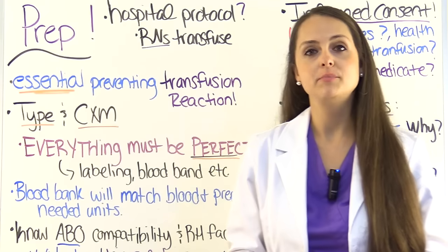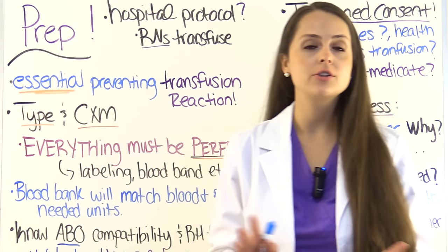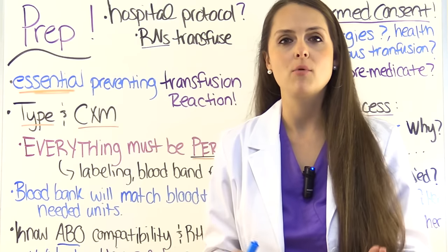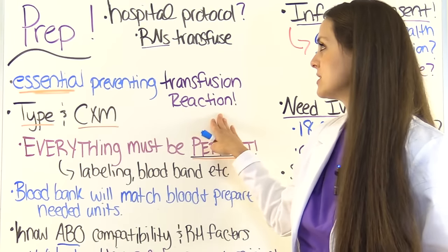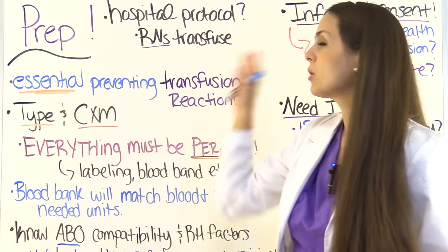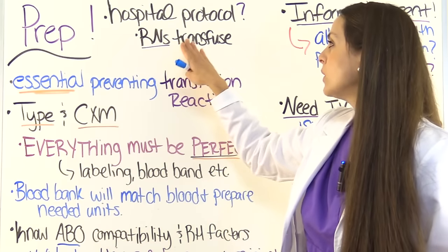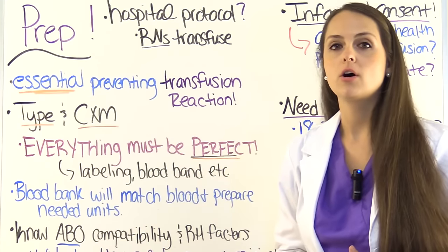Now let's look at the nurse's role with transfusing blood. Transfusing blood is very common in the hospital setting, and you not only need to know this for NCLEX or nursing lecture exams, but you need to know it for the job. The first thing before a patient is even transfused is a lot of prep work that is super important, because our prep work helps prevent transfusion reactions. Hospitals have protocols in place, and whenever you become a new grad, you want to read over their protocol and follow it exactly. Most hospitals require that you're a registered nurse in order to transfuse blood.